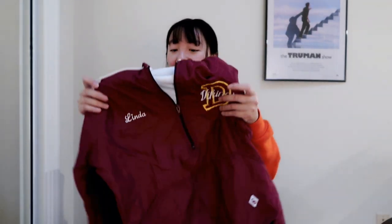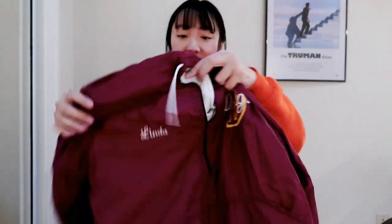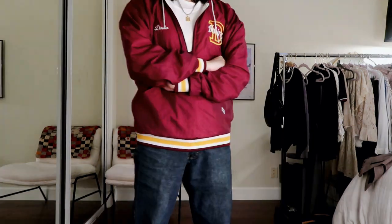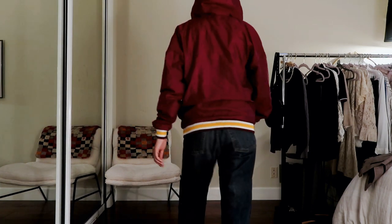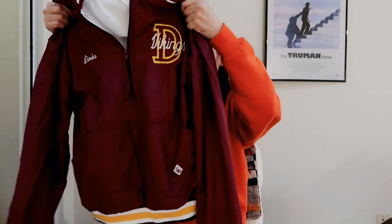This one is definitely vintage — I'm thinking like 70s. It's an athletic quarter-zip in a deep maroon or brick red with a letterman 'D' logo that says 'Vikings' and a little embroidery with someone's name, Linda. It would fit best on a small or extra small for an oversized look. I just love how it has that classic vintage letterman vibe with an elasticated bottom and contrast detailing that makes the garment look more interesting. I could see pairing it with a cargo skirt or a long slim maxi skirt with chunky sneakers for a mix of femininity and athletic style.